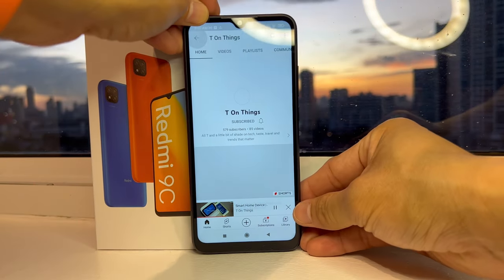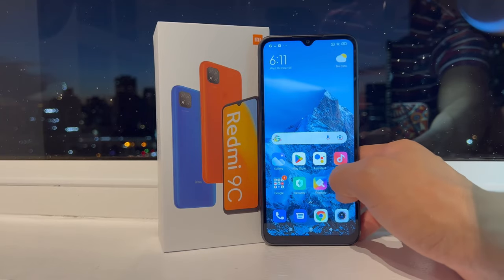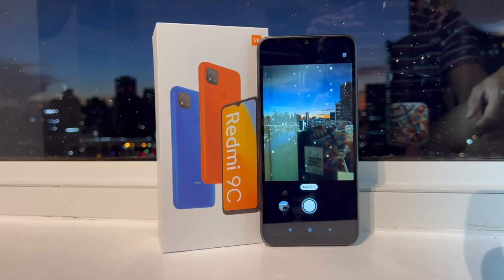In conclusion, I think this is still a great budget smartphone even in 2023. It has a large display, a capable processor, a long-lasting battery, and a decent camera.